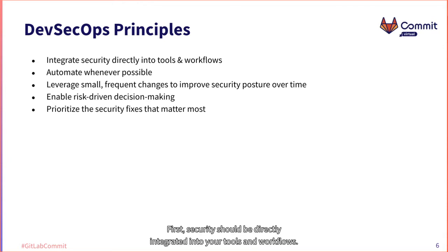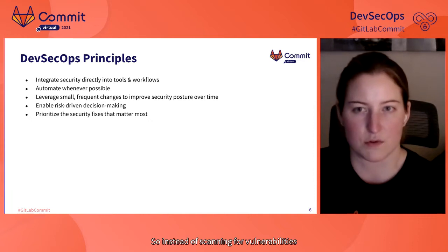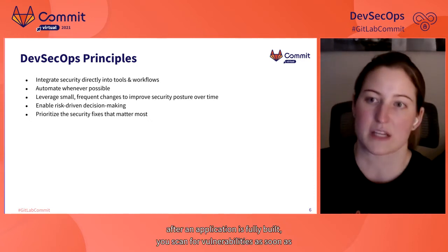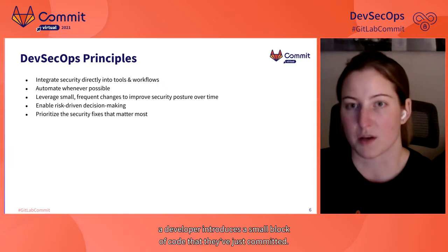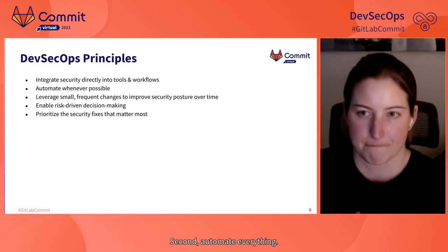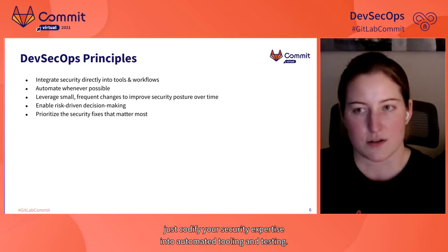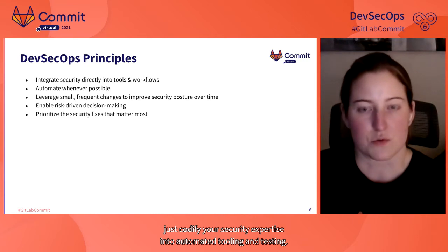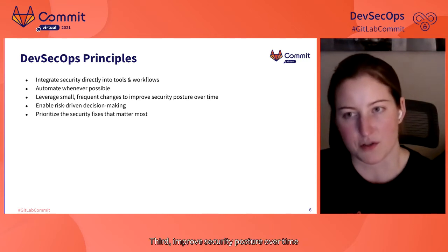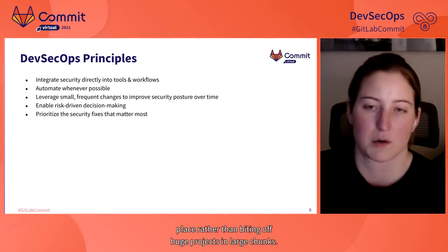First, security should be directly integrated into your tools and workflows as close to the point of introducing security issues as possible. So instead of scanning for vulnerabilities after an application is fully built, you scan as soon as the developer commits a small block of code. Second, automate everything — codify your security expertise into automated tooling and testing. Third, improve security posture over time by making small, frequent changes and iterating rather than biting off huge projects in large chunks.